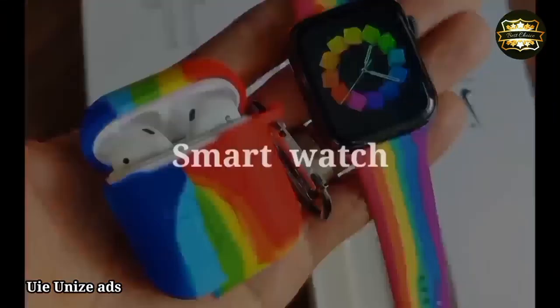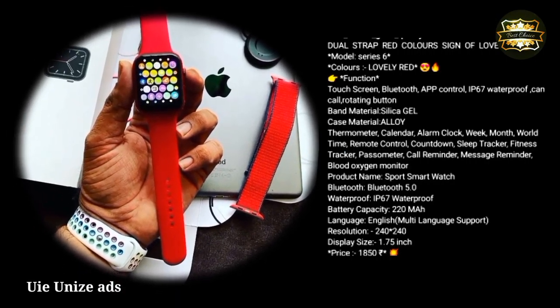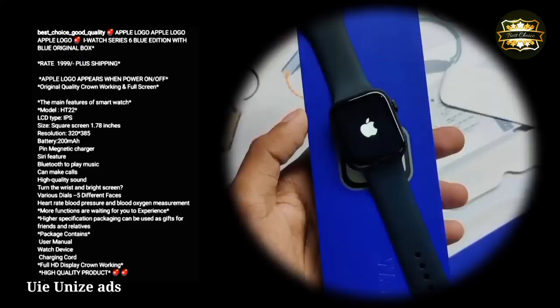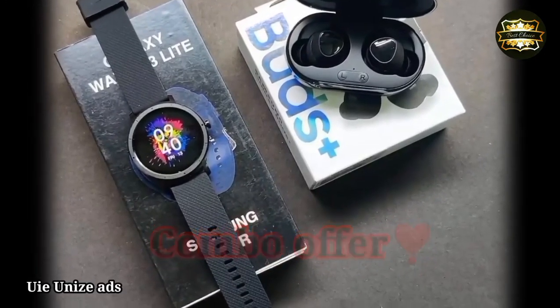Smartwatch with Apple logo appearance. With on/off switch, original quality. Model HTT22, LCD type IPS screen size.